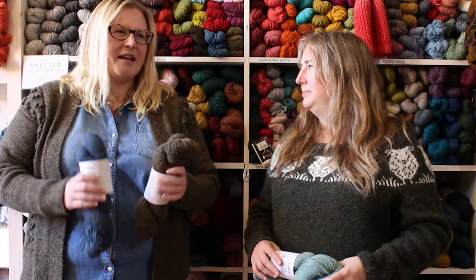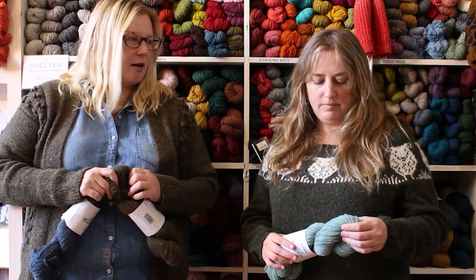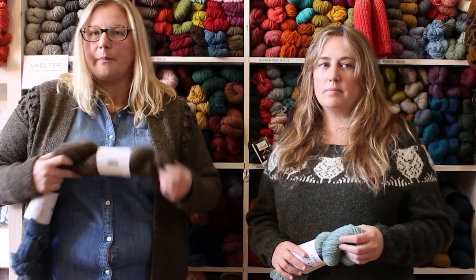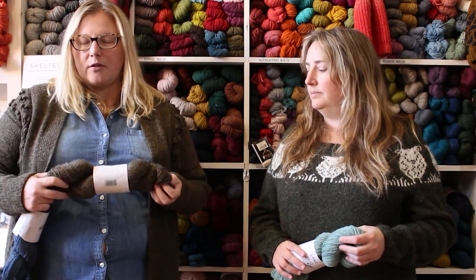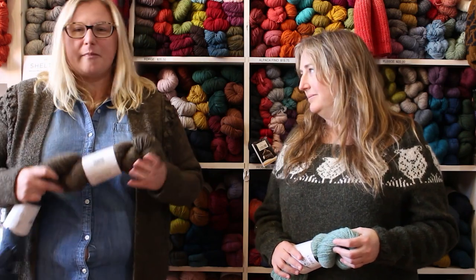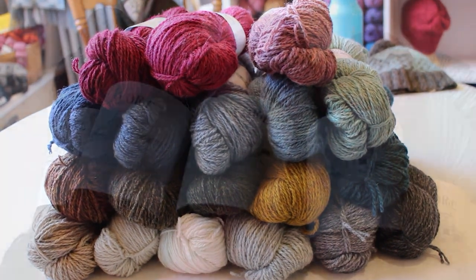It's not soft in the traditional sense — if you're used to working with three-ply or four-ply worsted spun yarns, this is different. When they make a woolen spun yarn, they jumble up all the fibers: the fibers are dyed first, then blended, then mixed together and spun, and that gives you a fluffy texture.